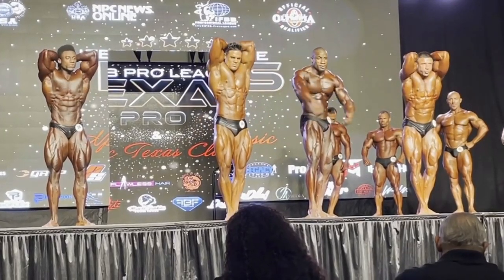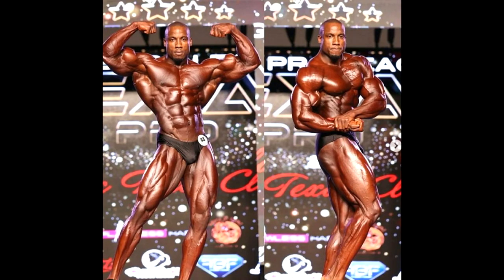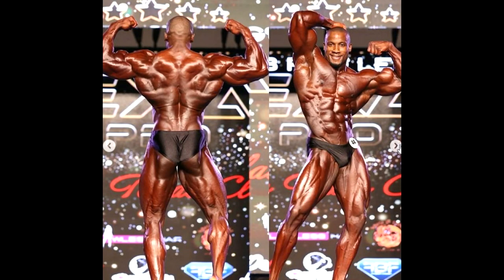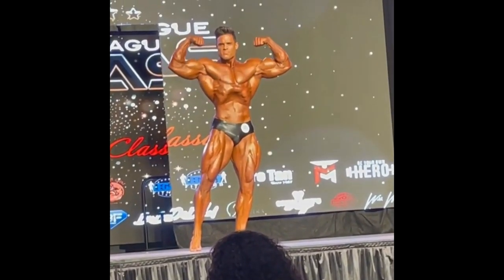Do I agree with the judge's decision? Unfortunately, I do. I cannot see how this guy could lose looking shredded like this and looking decently classic. But would I prefer to see Logan Franklin nail it and win a show? For sure, I would love it.